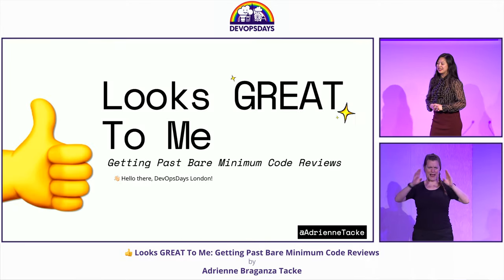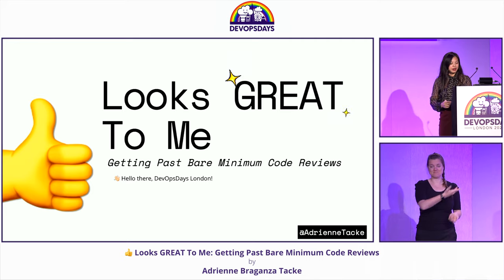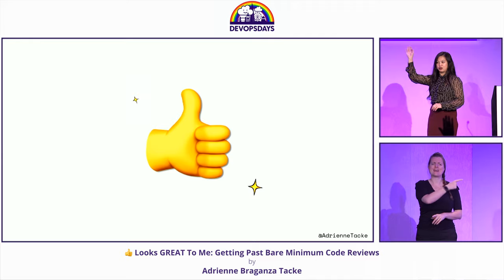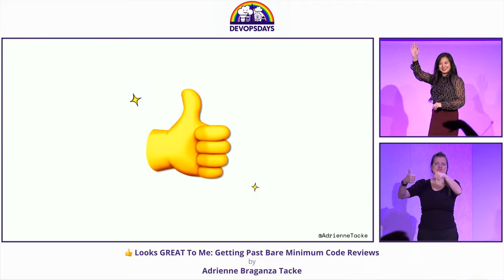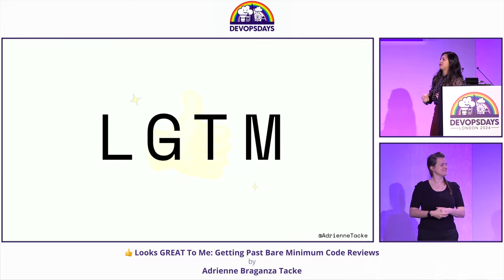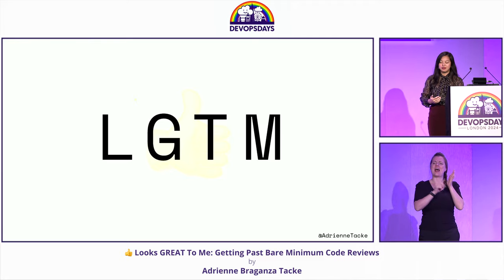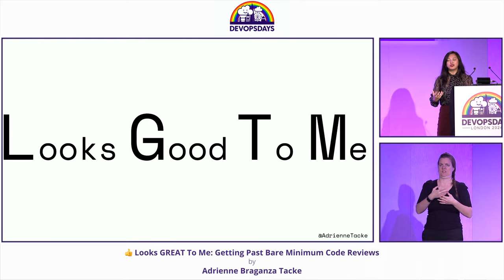Hello everybody, hello London. I am Adrienne Berganza-Tecke, and today I want to talk to you about this infamous emoji. Who here has given this emoji in a code review? Who has regretted giving that emoji? This, for those of you that may not be familiar with it, stands for LGTM — the infamous acronym that stands for 'looks good to me.'